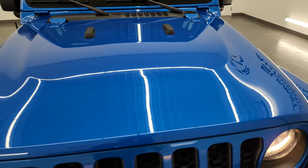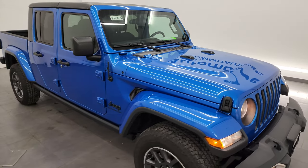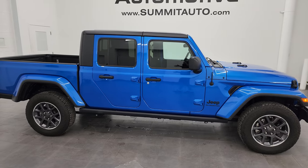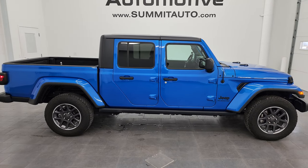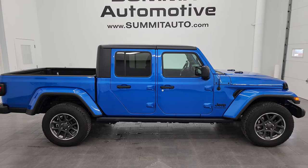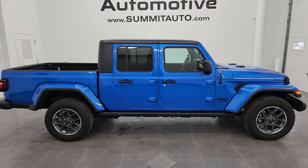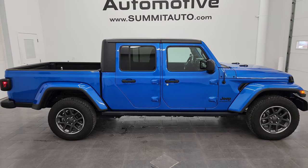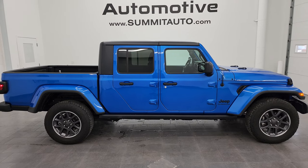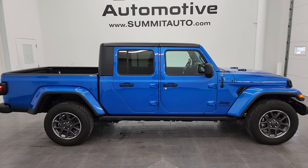Hydro Blue Pearl Coat is the color, and I would highly recommend this Jeep from a quality and condition standpoint. I'd sell it to family members — I'd ship it to California, Texas, New York — whoever gets this thing is going to love it. Thanks for checking out the video. If you want to see more pictures of this Jeep or any of our other 550 new and used cars, trucks, SUVs, minivans, Wranglers, Gladiators — you name it — go to summitauto.com. Full pictures and descriptions of every single vehicle all at summitauto.com.